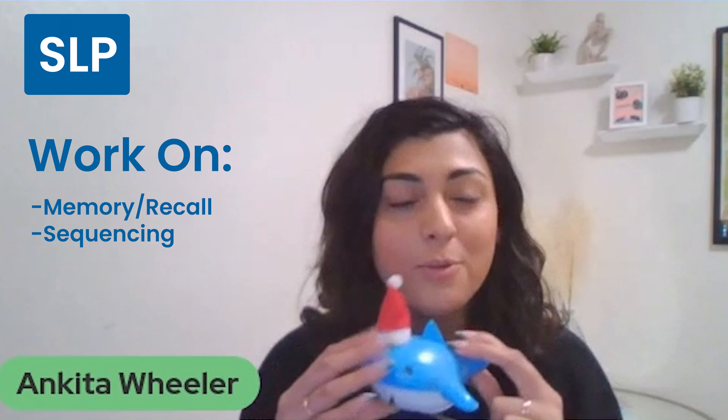From speech therapy, which is close to my heart, you can use memory and mental manipulation. As you catch different fish, have the therapist write it down and try to recall in order which fish you caught, and maybe even sequence by the size of the fish.